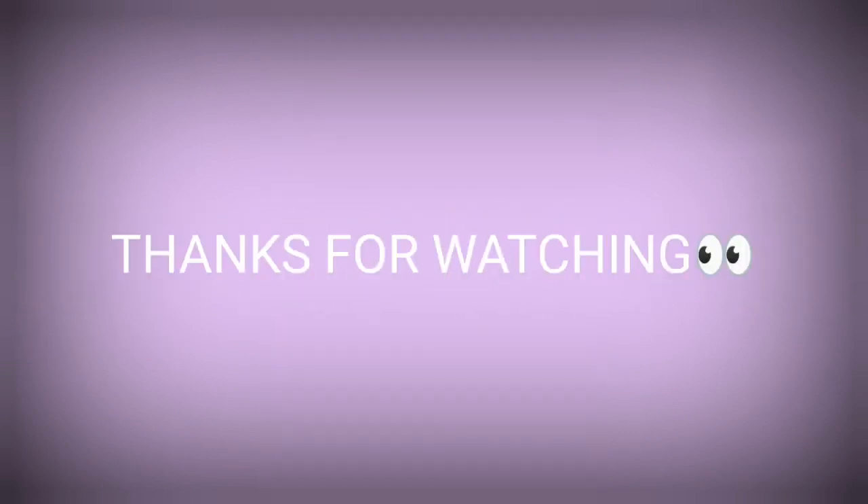Thanks for watching, like, share, and subscribe. I'll see you next time.